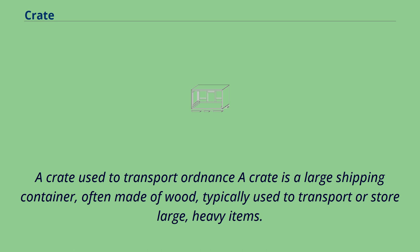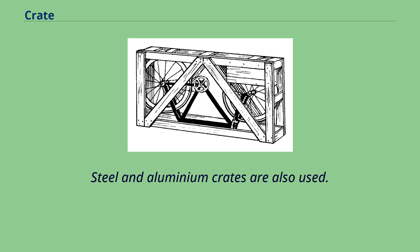A crate used to transport ordnance. A crate is a large shipping container, often made of wood, typically used to transport or store large, heavy items. Steel and aluminum crates are also used.